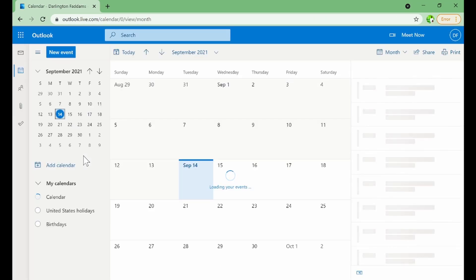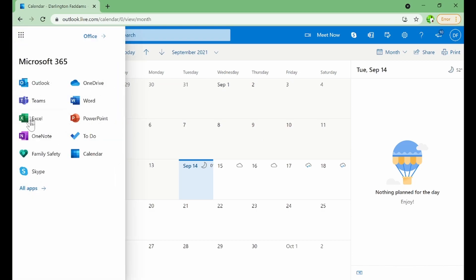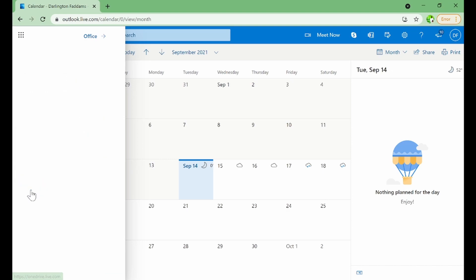We also have Calendar — it's exactly like what we have in Outlook, where you plan your activities and schedules. All these programs I'm demonstrating are being used online, not the offline version. Even if you don't have the offline version installed, you can still use all of these online.